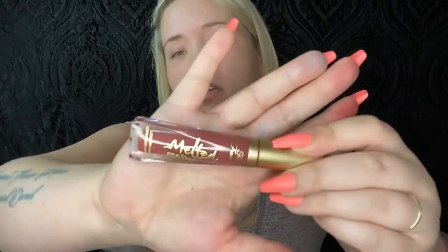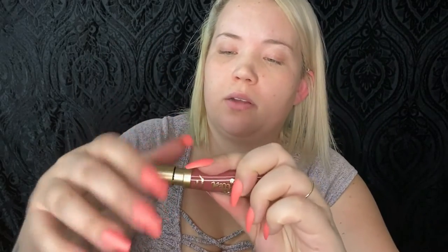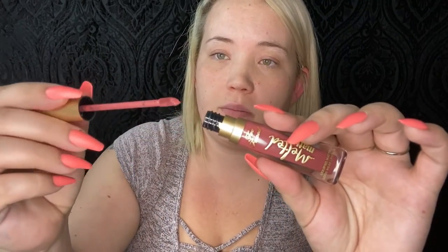I do already love Too Faced, and I got a Too Faced Melted Matte Liquid Lipstick. This one is called 'Suck It' — it's really pretty. I know these have a plumping effect to them too, so I'll use that in my makeup video later on as well.